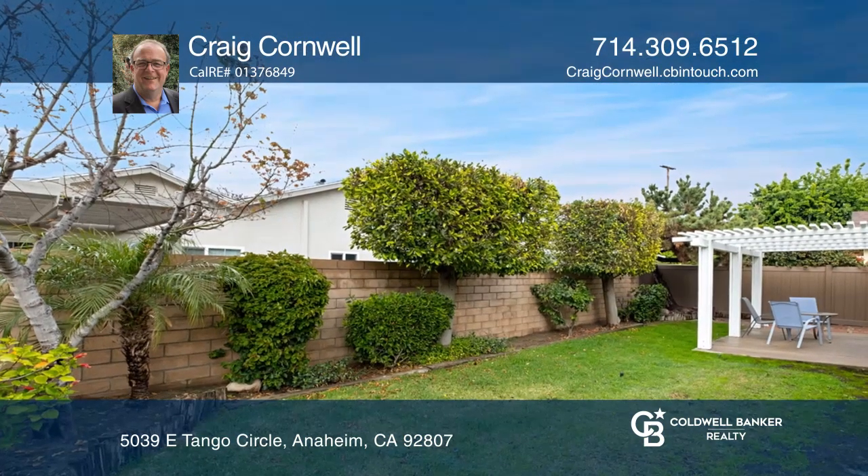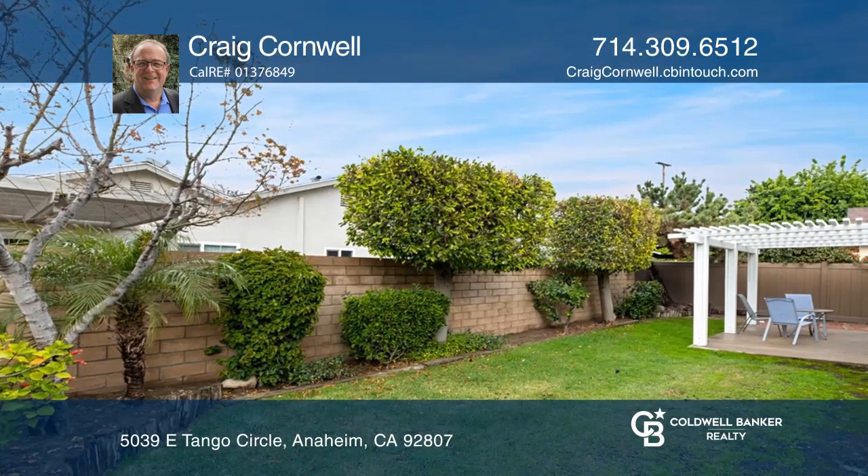Located at the end of a peaceful cul-de-sac, this home is close to shopping, restaurants, and freeway access.